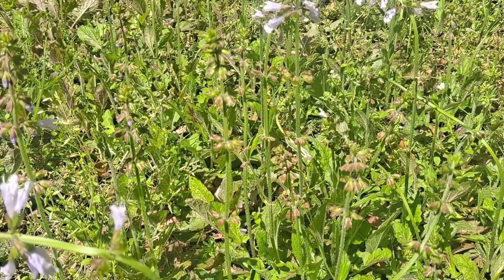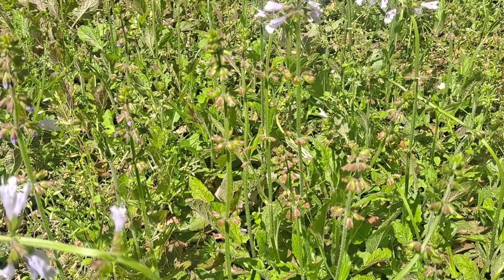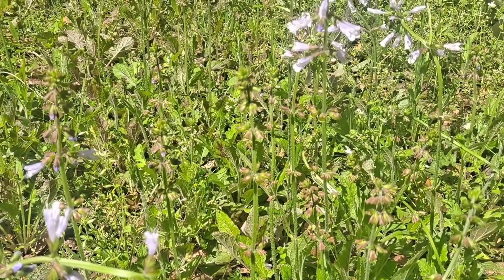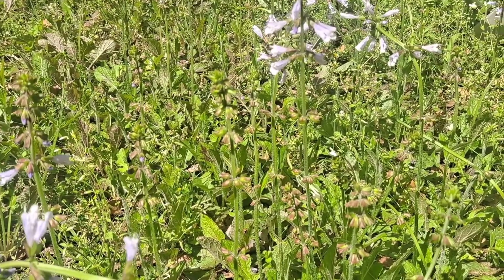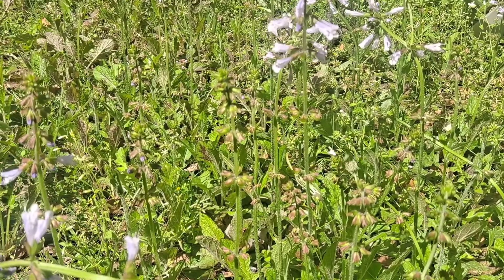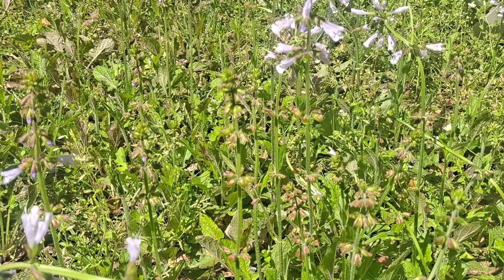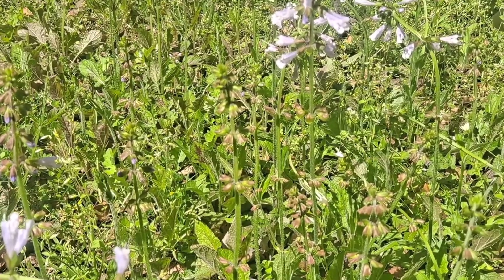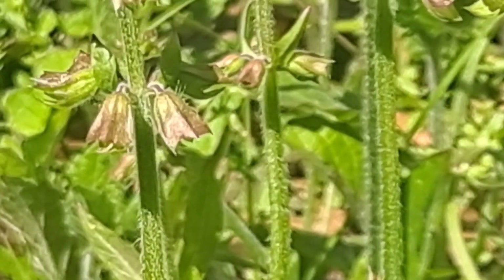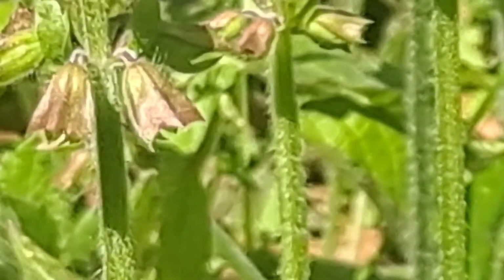It is edible — it's in a category of edible and medicinal. I'm unaware of any toxic or poisonous lookalikes. Its entire aerial portion is edible — aerial meaning above ground — but it has lots of fuzzy hairs all over it.